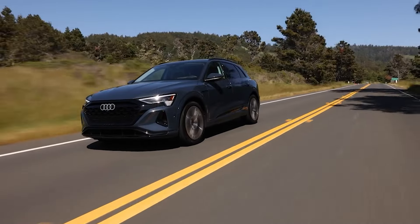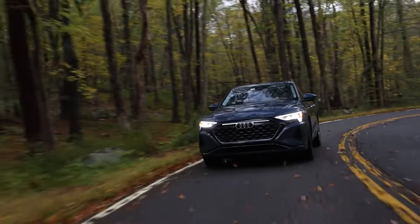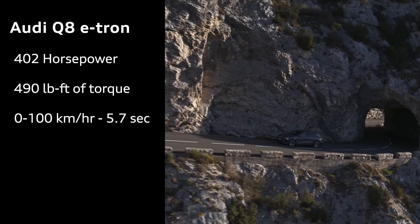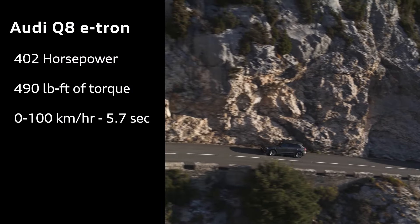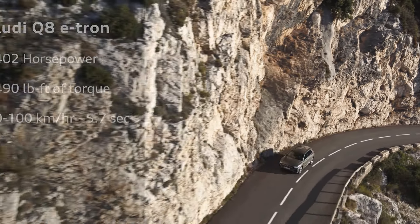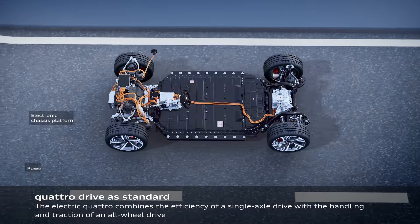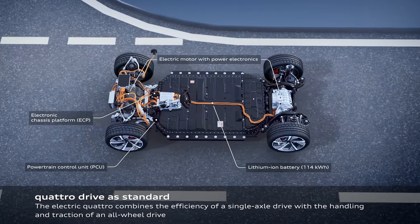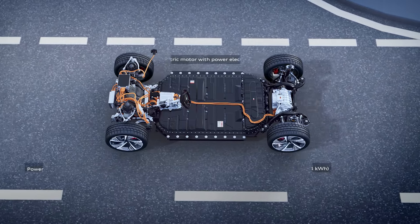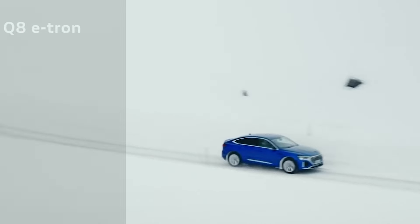First up, let's talk about performance. The Audi Q8 e-tron comes equipped with a powerful electric drivetrain that boasts an impressive 402 horsepower, 490 foot-pounds of torque, and a 0-100 time of 5.7 seconds. It features a 114 kWh battery pack, providing an estimated drive range of up to 459 km on a single charge. Audi's advanced thermal management system ensures optimal battery performance in various weather conditions, which can be crucial here in Canadian winters.